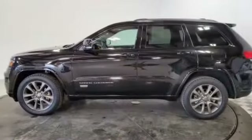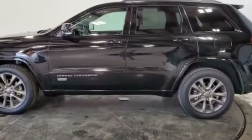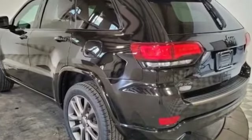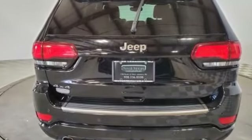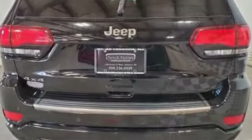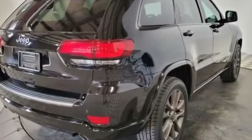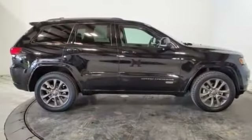Wi-Fi hotspot, satellite radio, multi-zone air conditioning, four-wheel drive, blind spot monitor, parking aid sensor, heated side view mirrors, moonroof, wood grain trim, passenger seat adjustable lumbar support, memory seat, heated rear seats, tinted windows, power driver seat, and power passenger seat.